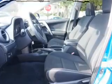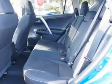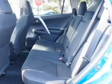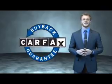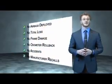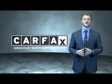Rest easy knowing this vehicle comes with a Carfax Vehicle History Report from Carfax, the most trusted provider of vehicle history information. Let us put you in the driver's seat today — call or click to contact us. This is a Carfax 100 vehicle which qualifies for the Carfax buyback guarantee. Find a complimentary copy of the Carfax Vehicle History Report online or contact the dealership — just say, show me the Carfax.